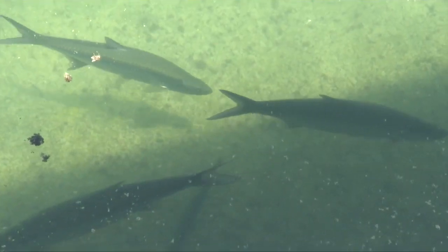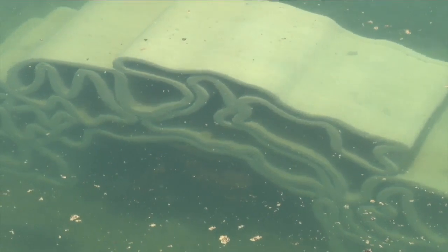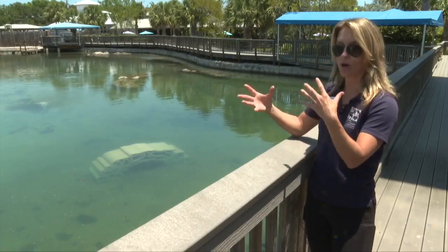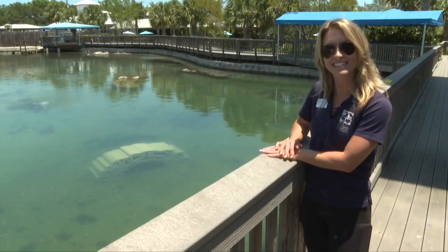Brittany Haskup, Director of Animal Care and Life Support here, says the reef will provide a number of benefits, including protection. Something that would initially serve as habitat for our smaller critters that need to get out of the sun and possibly away from any of our flying birds that like to come around the lagoon.